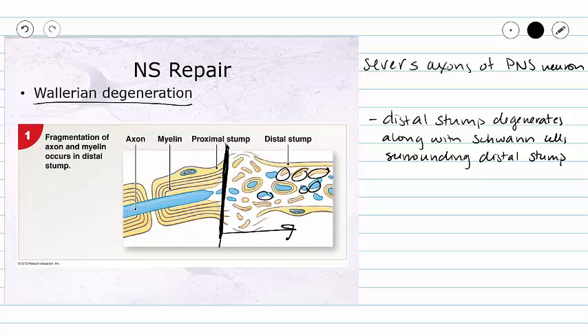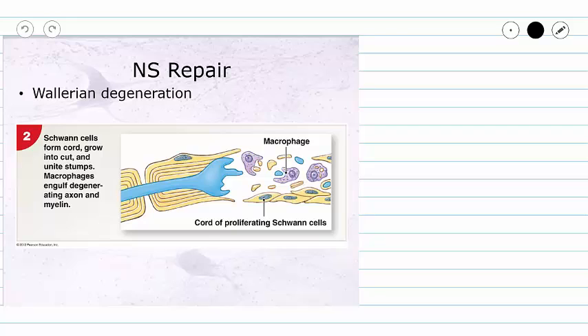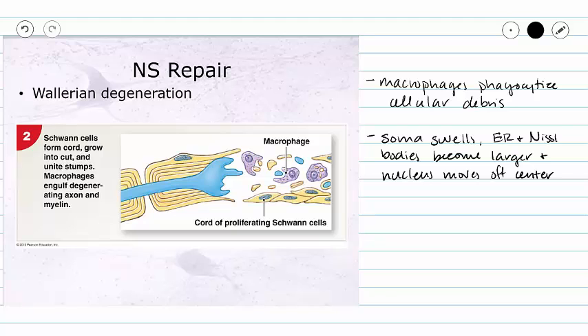We don't want that debris to hang around, so soon after that, macrophages will move into the area to phagocytize the cellular debris. By this time, our soma is going to get word that our axon has been damaged. Our soma is going to swell, and with that swelling, our ER and Nissl bodies are going to become larger, displacing the nucleus to the side of the soma.